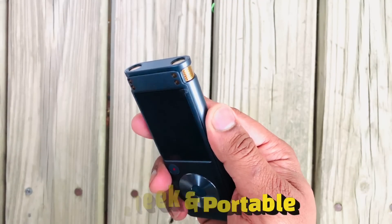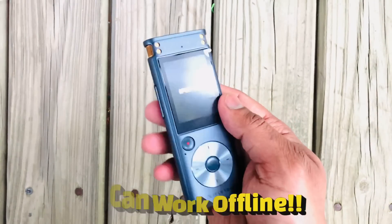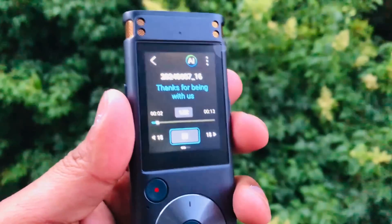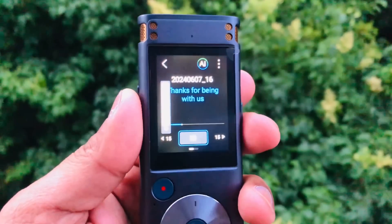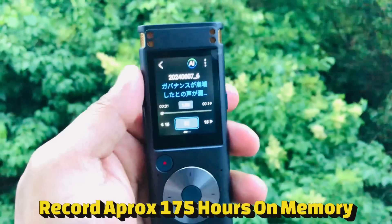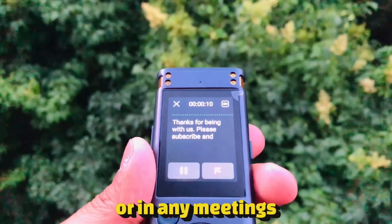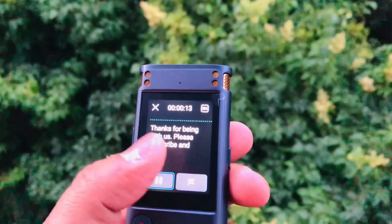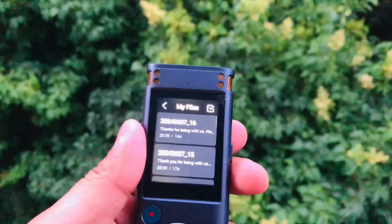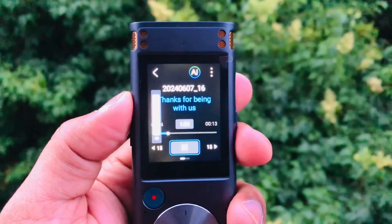It's a sleek and portable device that can record high quality audio and transcribe it in real time, even without an internet connection. The recorder features a touchscreen display, two directional microphones and four omnidirectional microphones, and various settings for language selection and storage. You can record for up to 175 hours and take notes during lectures, speeches, or any meeting by pressing the recording button. The transcription process is fast and intelligent, transcribing every word spoken into it with near perfect spelling and no errors across five different languages.